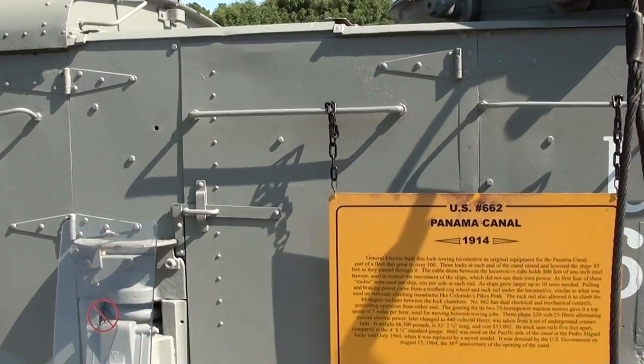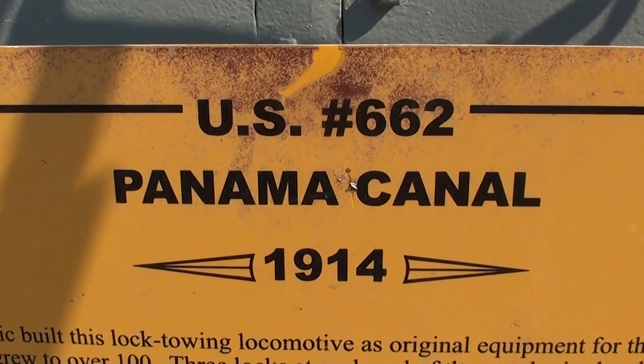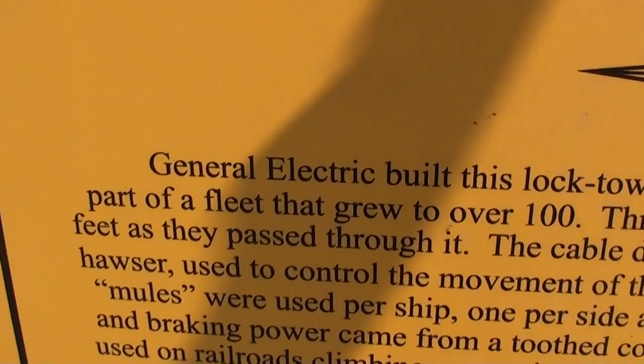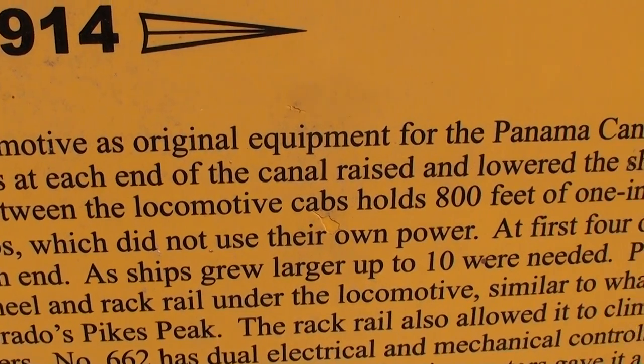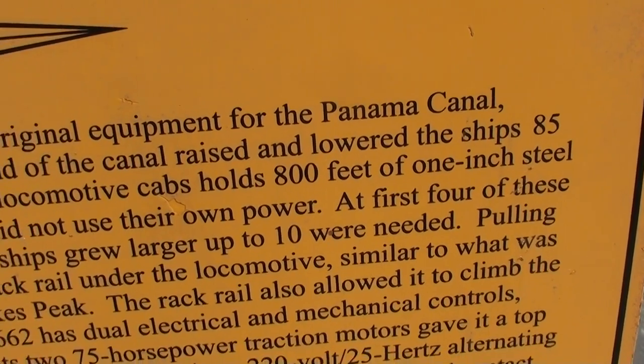It's pretty interesting. Here, we'll take a look at the specs. This is number 662 from 1914. General Electric built what eventually grew to a fleet of 100 of these. And as the ships grew bigger, it says you would need up to 10 of these to pull them through.